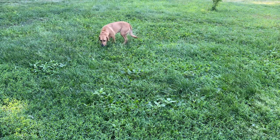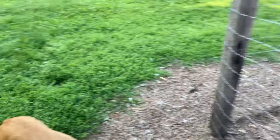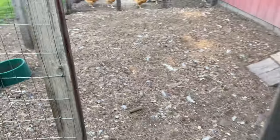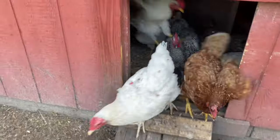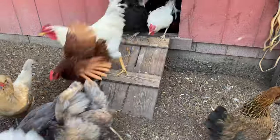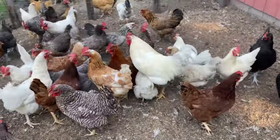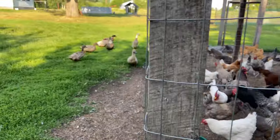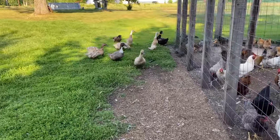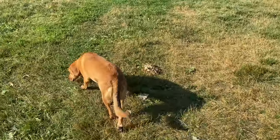All right, let's let the circus out now. Come on, Tula, let's go. We got to let the circus out. All right, let's get that water, Tula. These guys are thirsty.